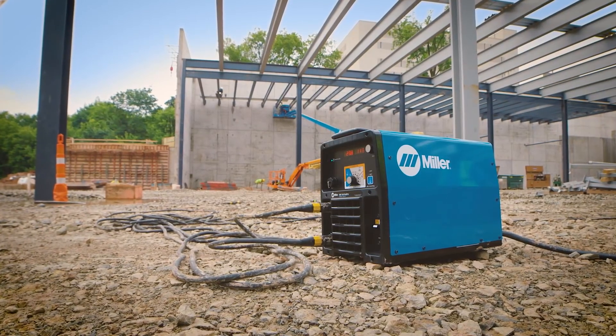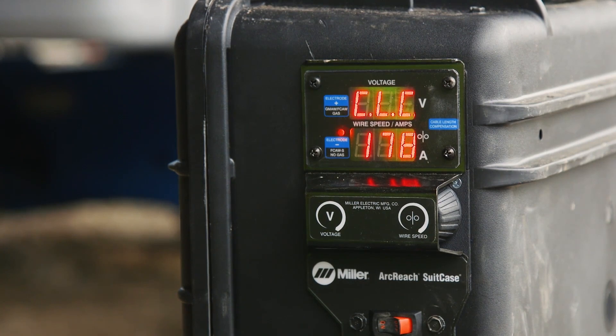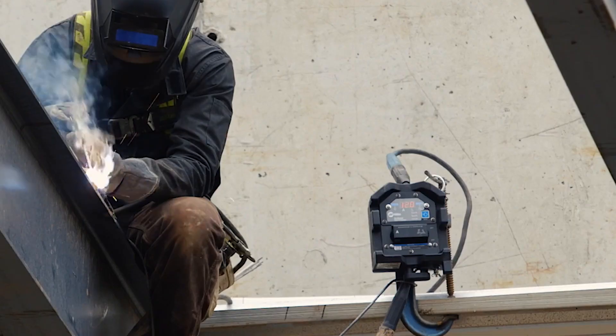ArcReach technology on the XMT350 FieldPro system from Miller features cable length compensation technology, which ensures the voltage the operator sets is the voltage they get on the feeder or remote, even hundreds of feet away from the power source.